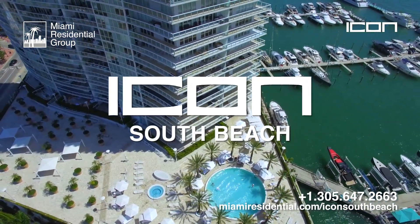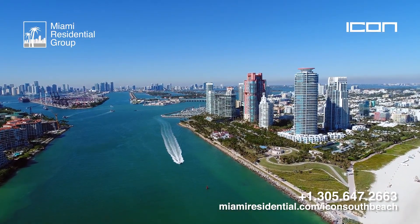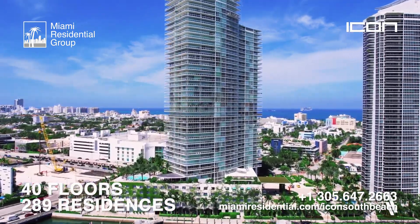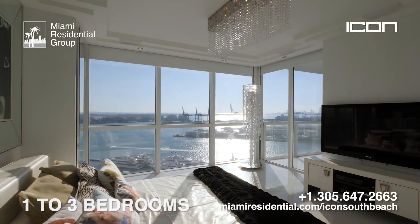Icon South Beach is a modern luxury residential tower built in 2005, located in the best area of Miami Beach — South of Fifth. This building has 40 floors and 289 residences, from one to three bedrooms, with truly spectacular views.